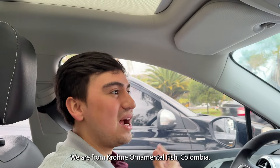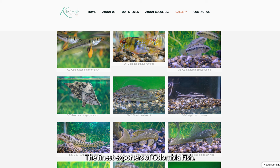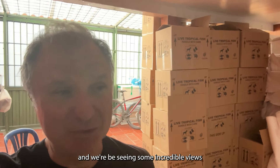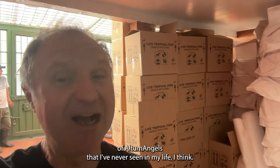My name is Sebastian Crone. We are from Crone Ornamental Fish, Colombia. It is nice to have you here — the finest exporters of Colombian fish. I'm about to go into the warehouse and I'm going to be seeing some incredible views of Altum Angels that I've never seen in my life.